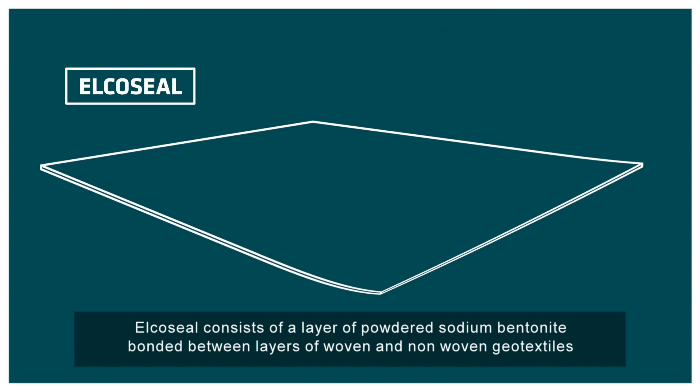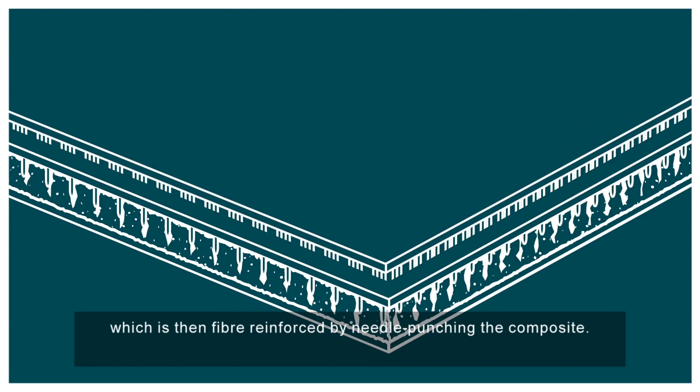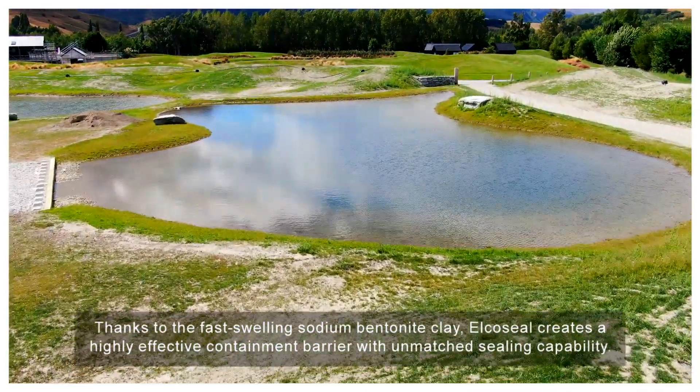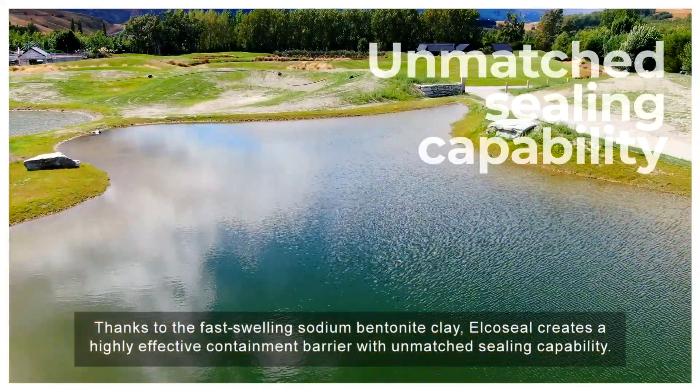AlkaSeal consists of a layer of powdered sodium bentonite bonded between layers of woven and non-woven geotextiles, which is then fibre reinforced by needle punching the composite. Thanks to the fast swelling sodium bentonite clay, AlkaSeal creates a highly effective containment barrier with unmatched sealing capability.